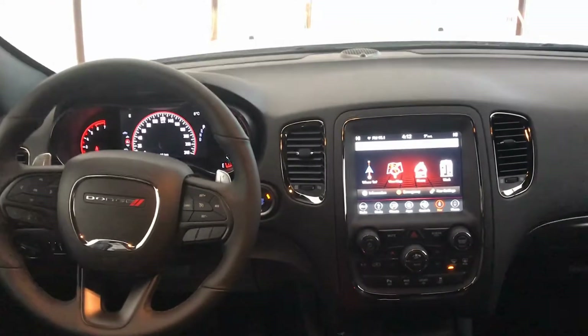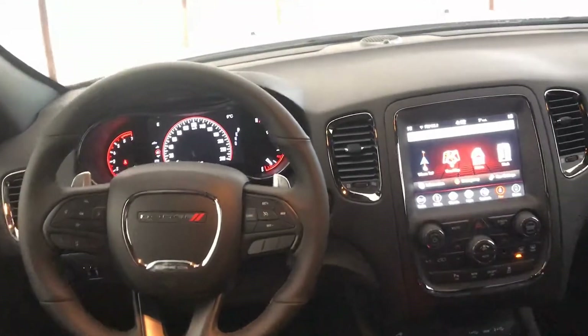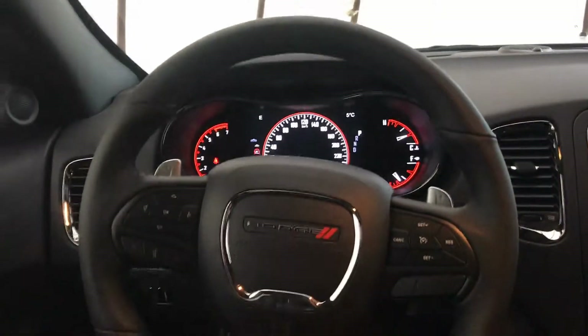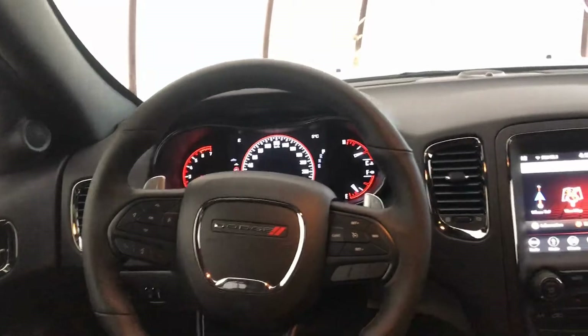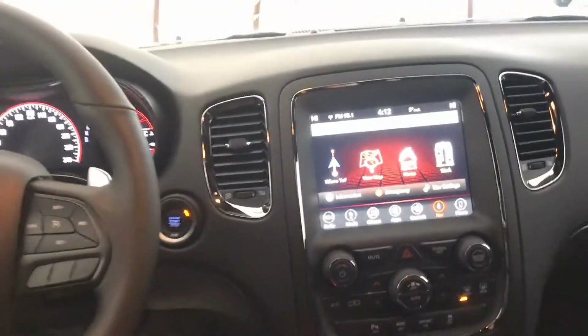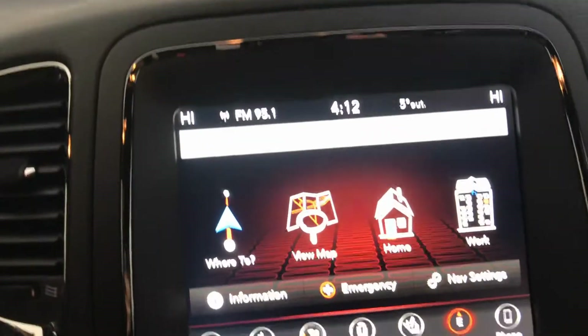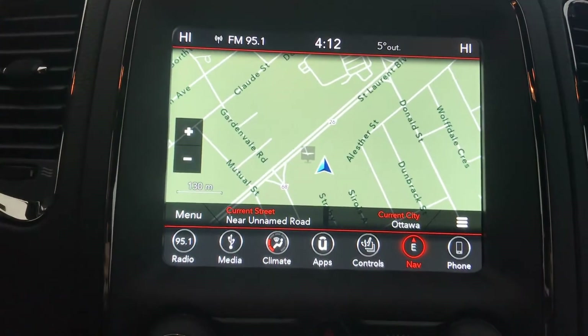I've hopped into the middle row of seats to get a nice view of the front. Starting with the driver cluster over on this side — absolutely beautiful, I love the red and black. Coming back you'll see paddle shifters — it is a Hemi, so those are lots of fun to use. Transitioning over to the center screen, you'll see all of the awesome features and options.